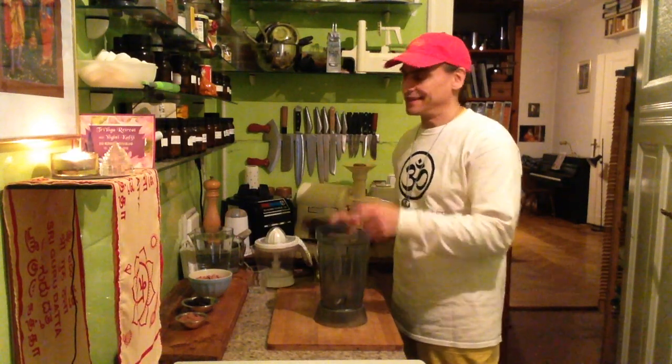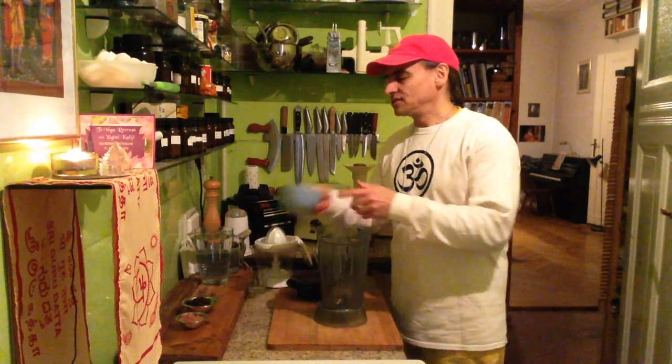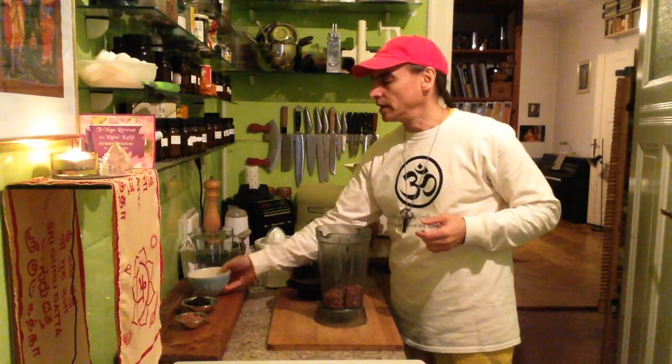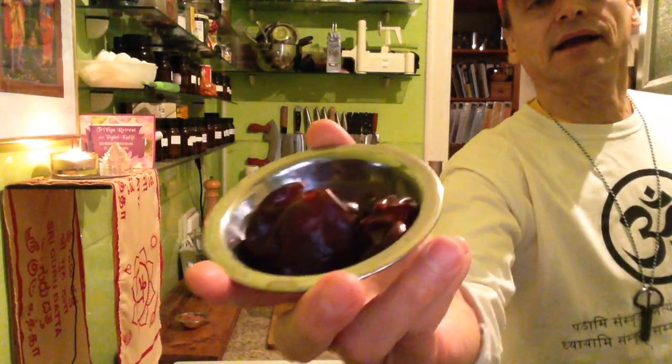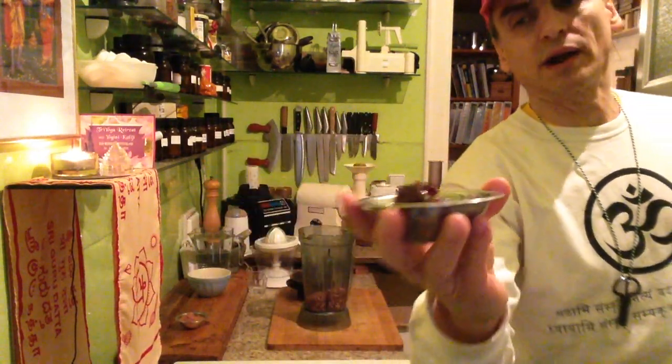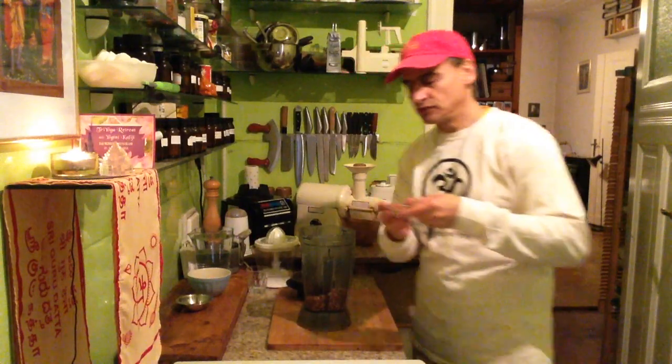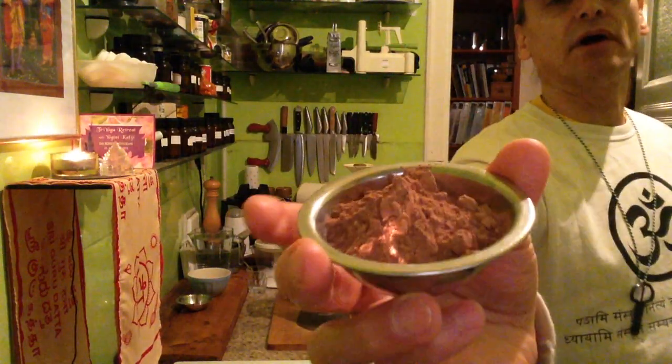I always use the wild ones when I can. Today I made a peanut milk first, maybe together with the cacao. I have dates here to make it sweet — five dates. Maybe one and a half cups of peanuts. The dates are small, pitted and soft. And I have two tablespoons of cacao powder.